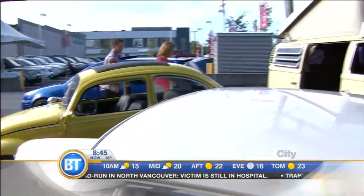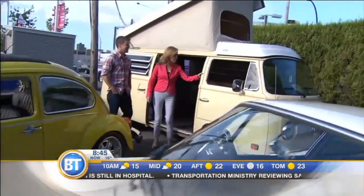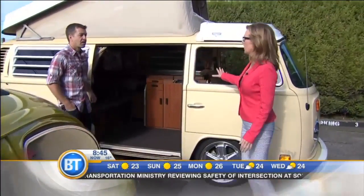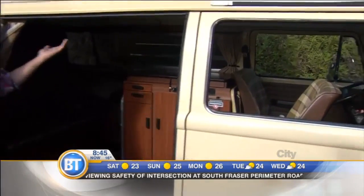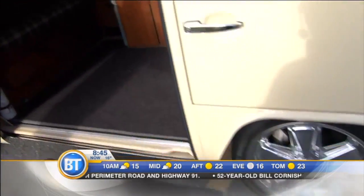No good tree-hugging community like where we live would be complete without one of these. We've even got the tunes going in here. Is it a Westphalia? This is a 1978 Westphalia, commonly known as the camper bus or hippie bus for most people. This one's in really good shape — it's been lowered, big wheels.